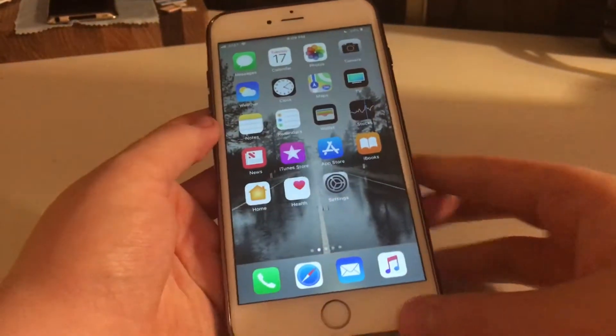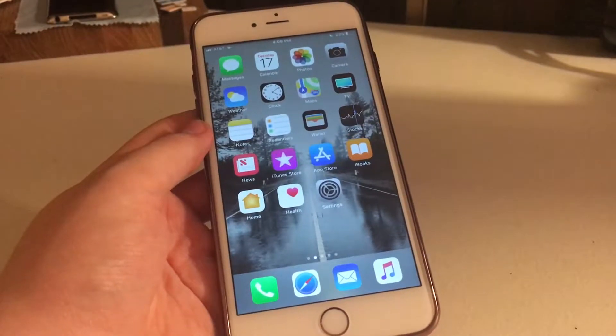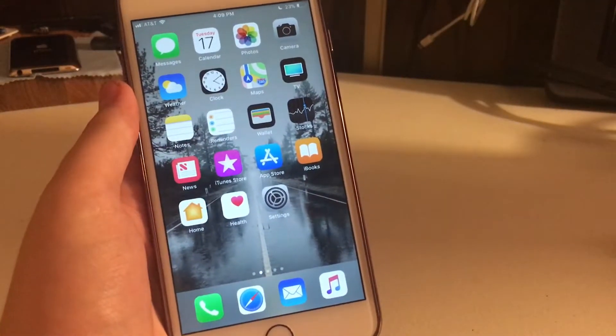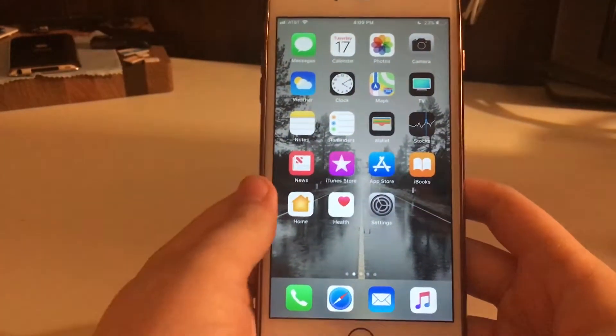Hello everyone, Revac Tech here, and today I'm going to be reviewing the iPhone 6S Plus one week later. I've had this iPhone 6S Plus for an entire week and I want to review it — how has it been compared to my last phone, the iPhone 6S?